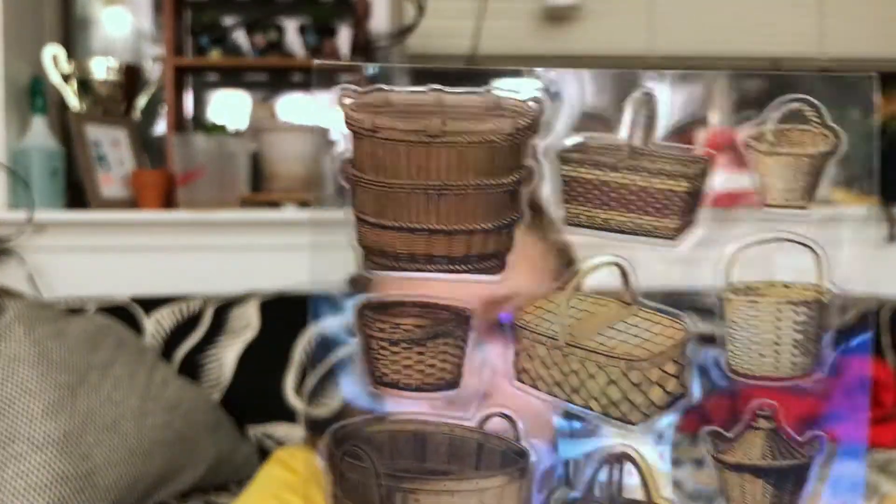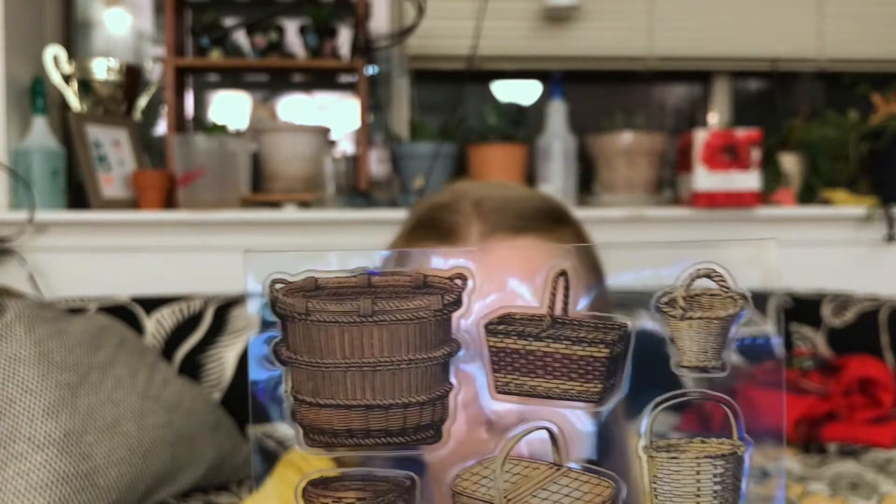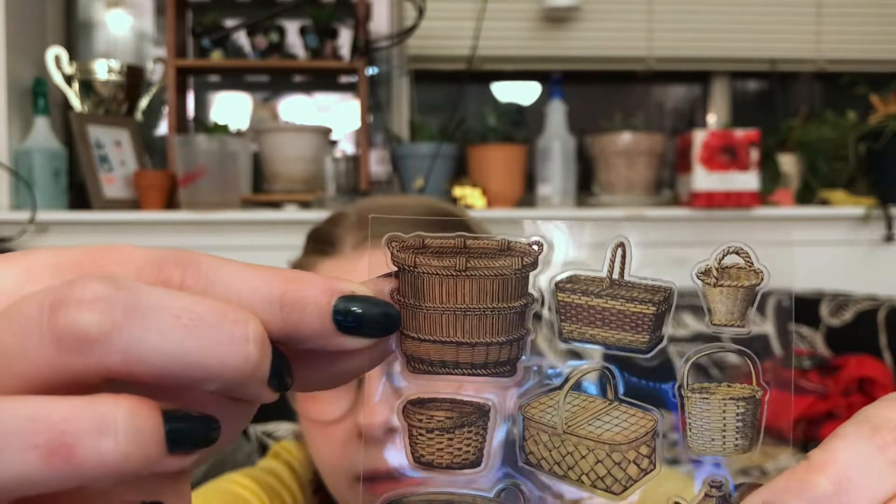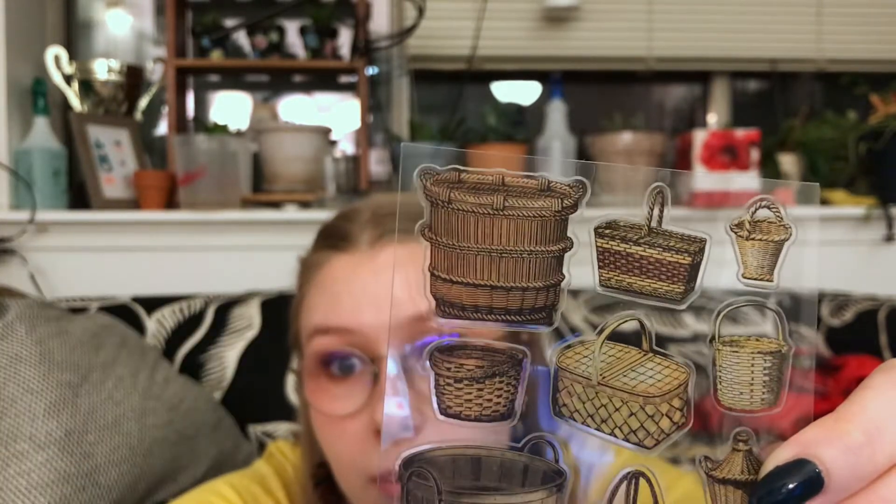Next up, we've got some nice semi-transparent — I don't know if you can tell on camera — basket stickers. One of my favorite things about the subscription is there's ample opportunity to pick a favorite. You can pick a favorite sticker from each sheet and then a favorite sheet. And right now this one I'm loving. Isn't that a cool basket? Where would I get something like that? I don't know, but I want it.